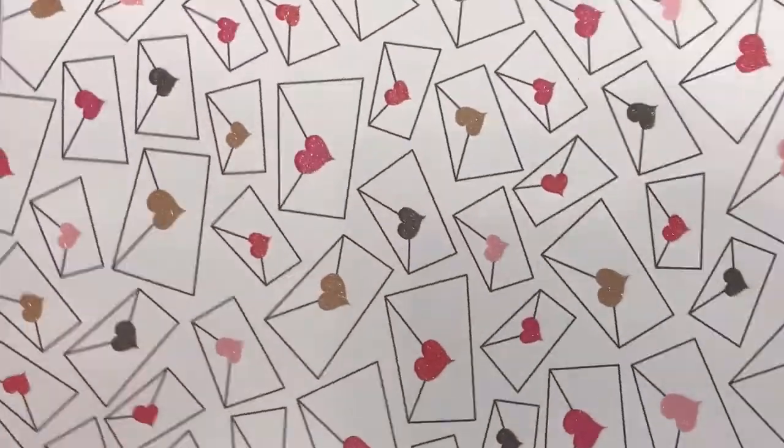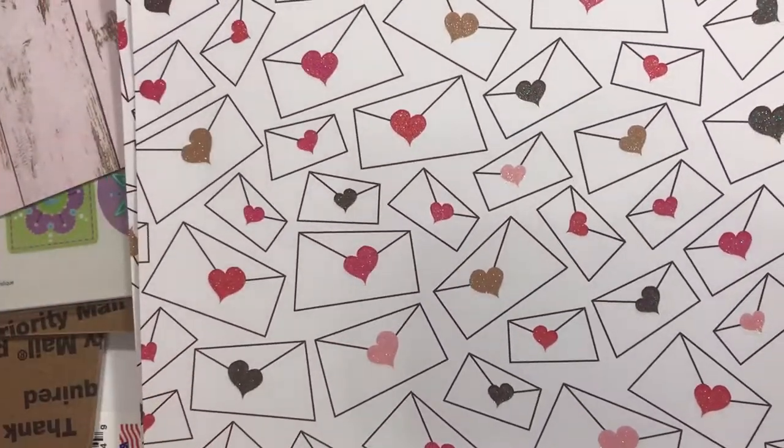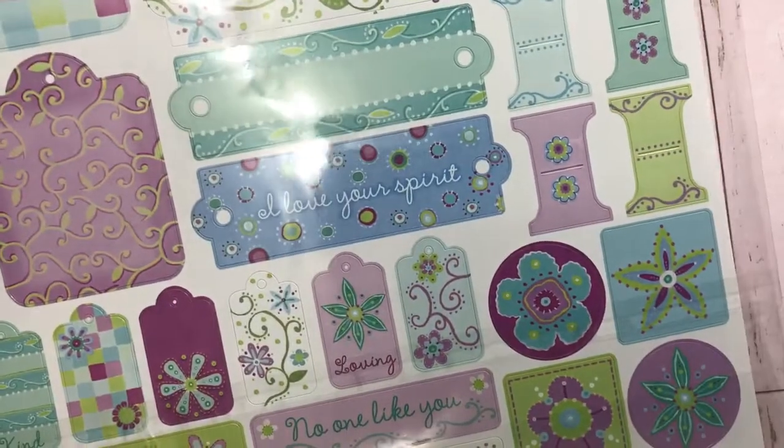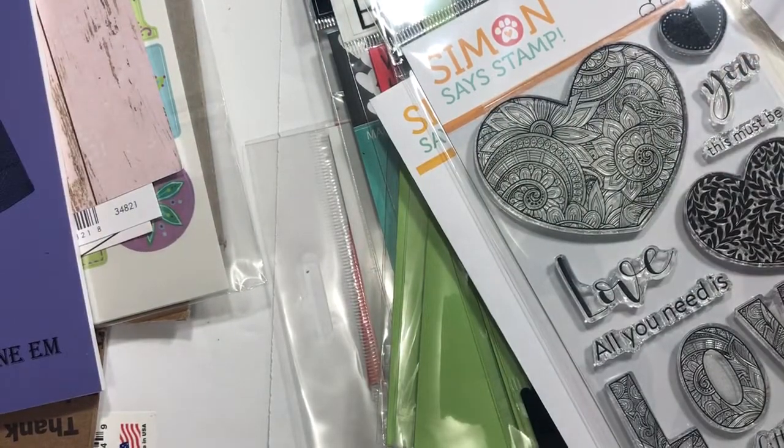I picked up a couple of sheets of this paper from American Crafts — one sheet with just kind of a pinkish tint woodgrain look. They also threw this in free. I'll tell you about the scrapbooking thing in my life soon — what I've decided to do or not do — so hang on, there's more.